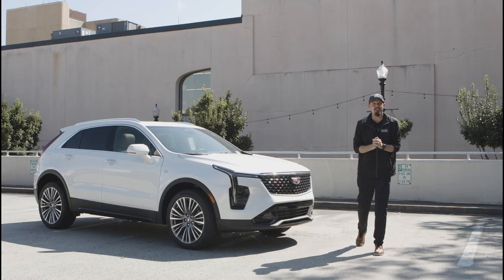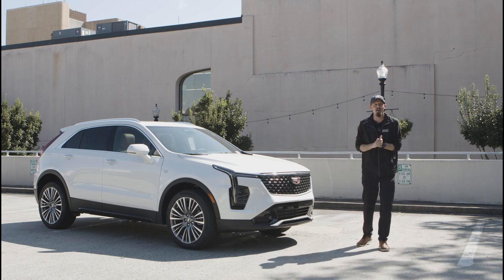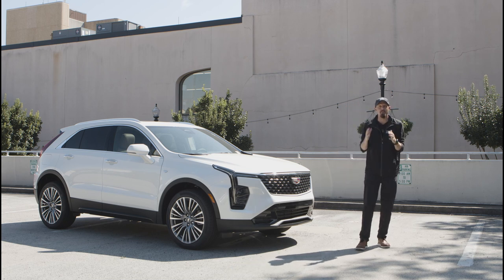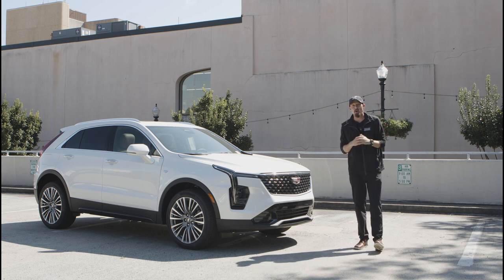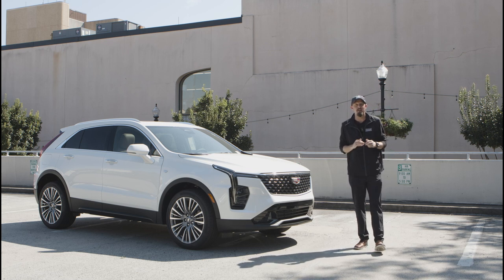Hey y'all, this is Josh from Everett Chevrolet introducing the new 2024 Cadillac XT4. We're starting a new YouTube series where we're going to highlight vehicles throughout the month. This month we decided to pick out the XT4 from Cadillac — it is US Open month, and Cadillac is a sponsor of the US Open tennis tournament going on up in New York this month.